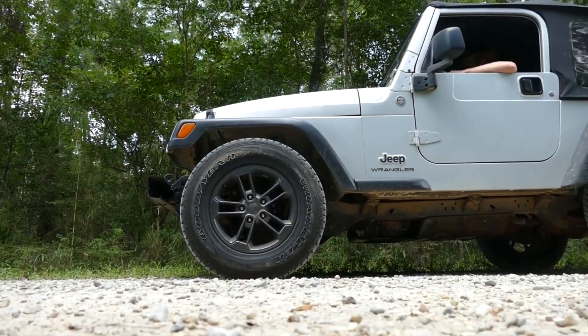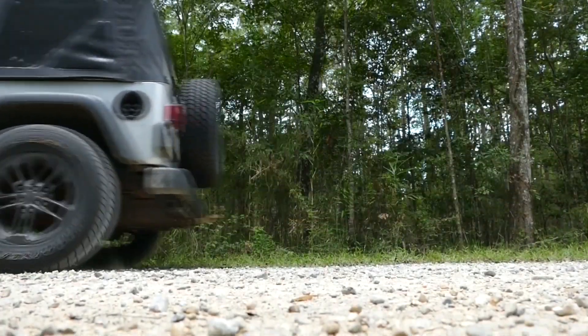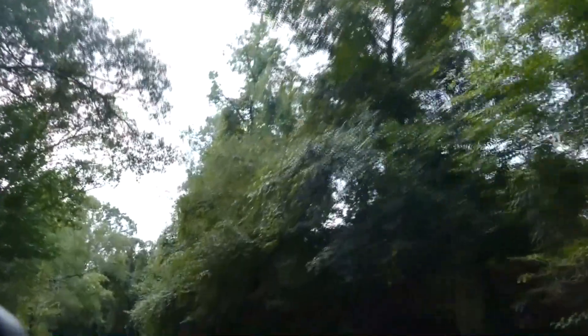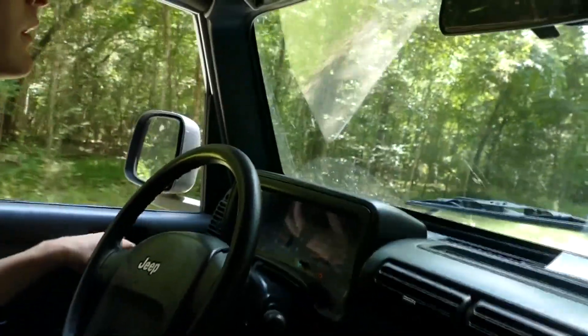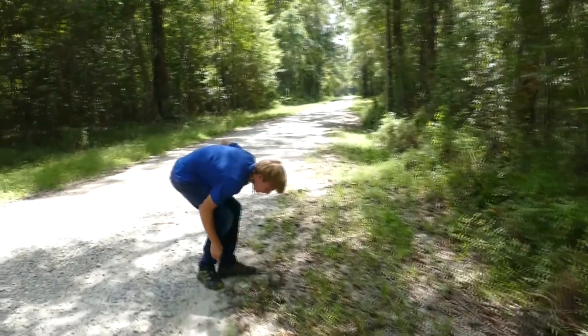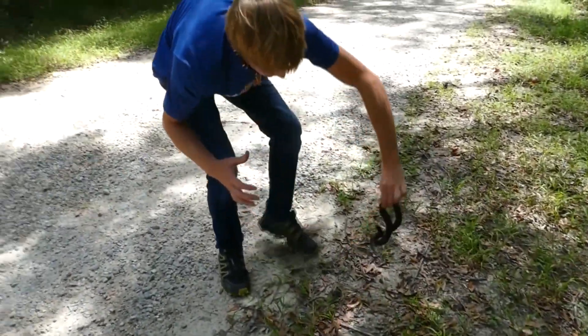Now it's time to hit the gravel roads and head towards some areas where I've seen some bigger ones hanging out. Cottonmouths will oftentimes be seen crossing roads, and I've seen quite a few in this area in particular. Along with lots of other snake species doing the exact same thing. Is that a rat snake? It's kind of fat. It tagged me! They normally don't turn around that fast.